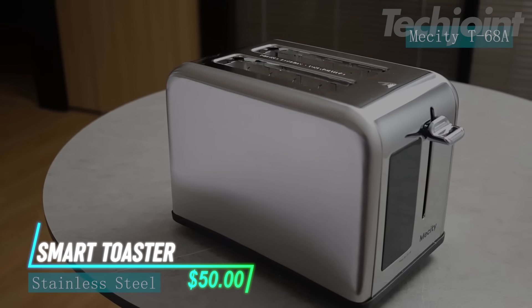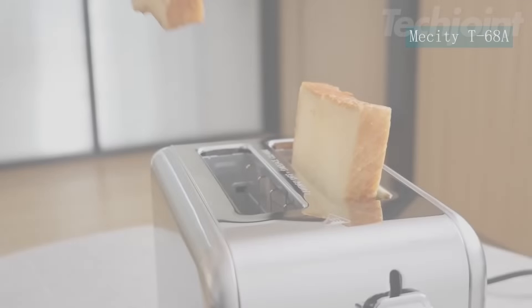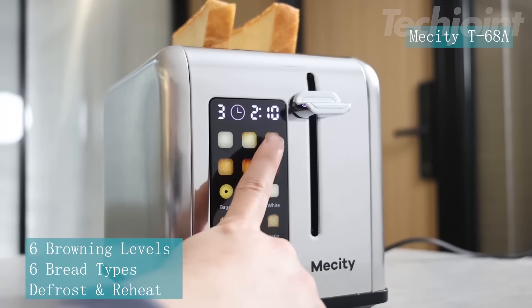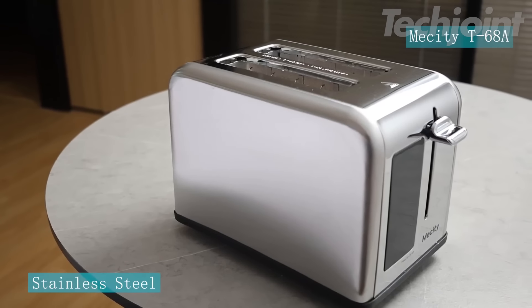If you want to simplify your morning routine, this toaster could be a good option. The touchscreen makes it easy to select your settings, whether you're toasting bagels, muffins, or gluten-free bread. You can choose from six browning levels, so you get your bread just the way you like it. The stainless steel design adds a nice touch to the kitchen while being durable.